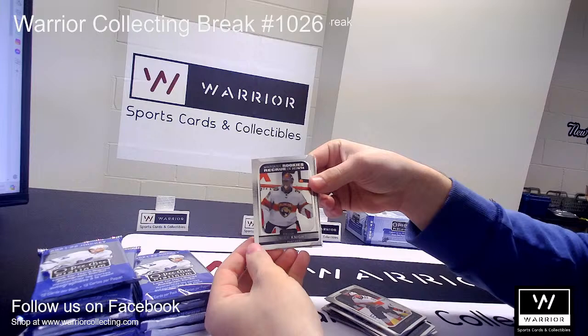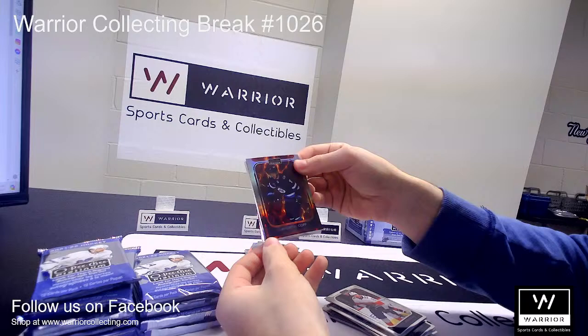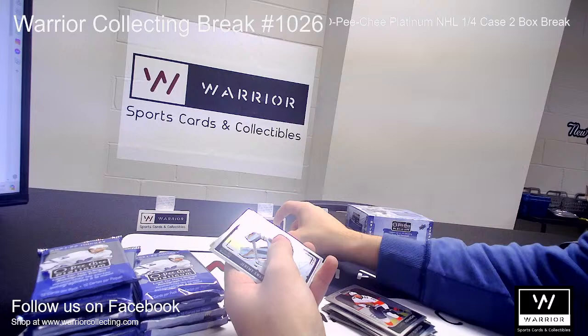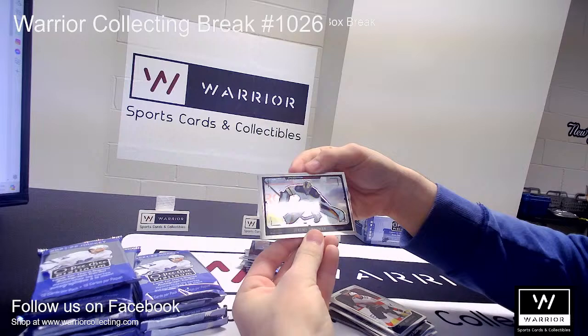Another Marquee Rookie for the Florida Panthers, Spencer Knight. A Magma for the Winnipeg Jets of Andrew Kopp, numbered to 499. We have a Photo Driven for the Boston Bruins of Jeremy Swayman.